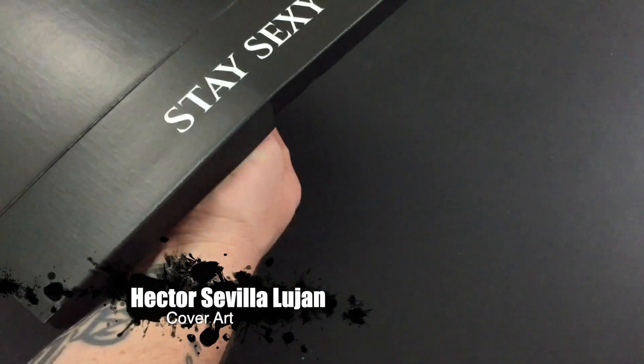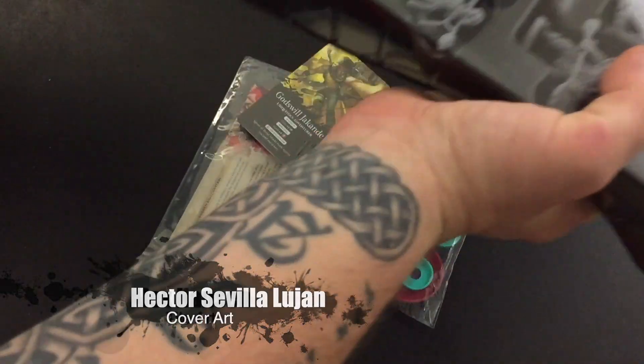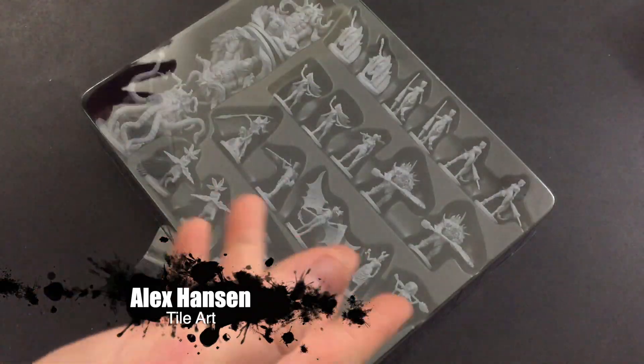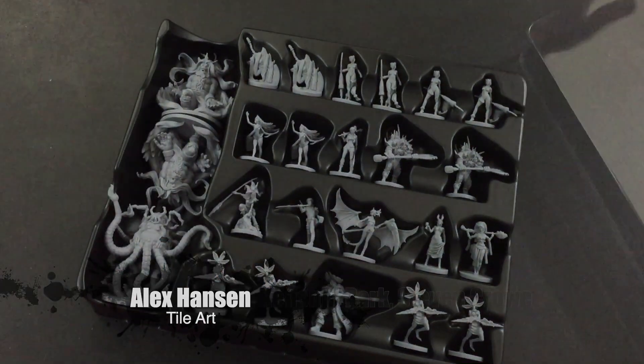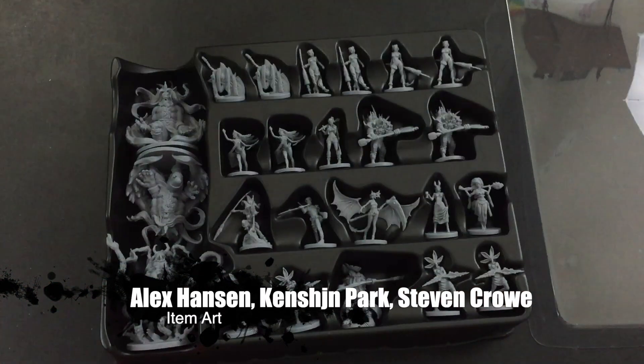Okay, here we go. I've got a feeling it's going to be mainly... oh no, there are some extra stuff. I thought it was just minis, but look at this. So let's take a look at the minis. I do recognize some of these as being from the punch-outs.